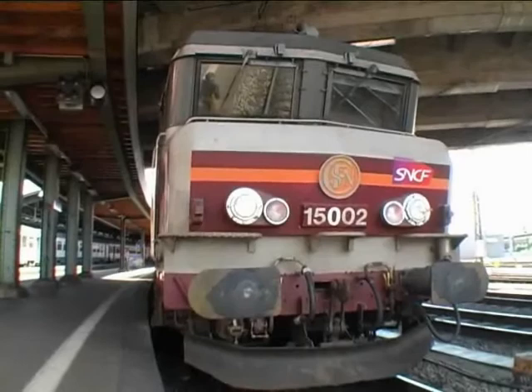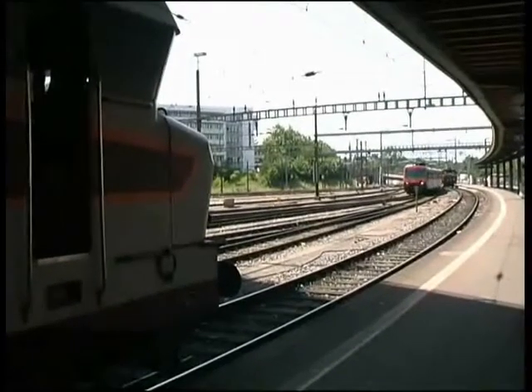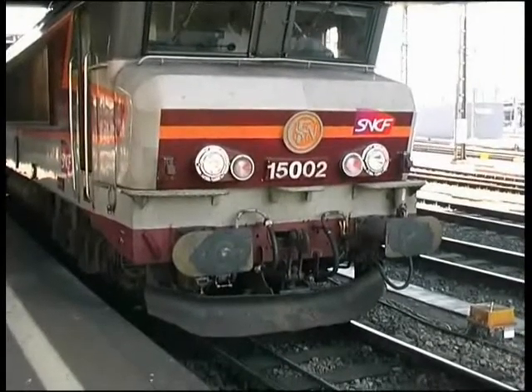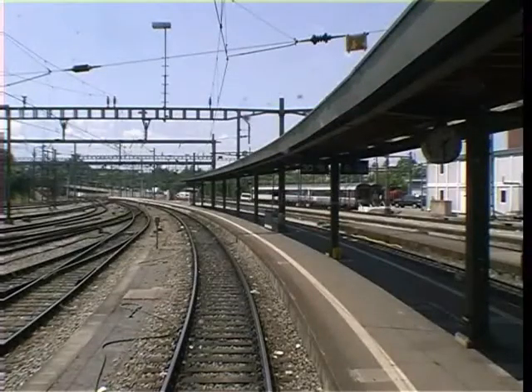Notre BB15002 était à l'origine en livrée verte, s'inspirant des CC6500 de la Morienne. Elle arbore maintenant la livrée dite TE. La vitesse commerciale des BB1500 est de 160 km/h, mais des essais à 200 ont été réalisés dans les années 70.